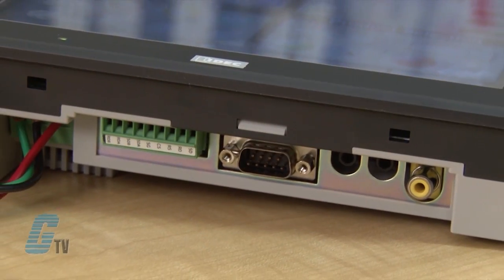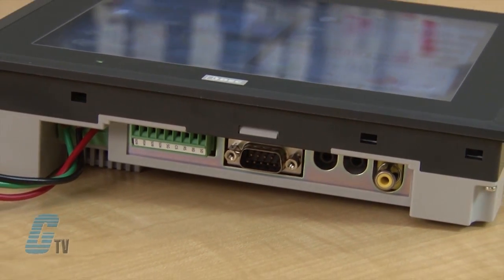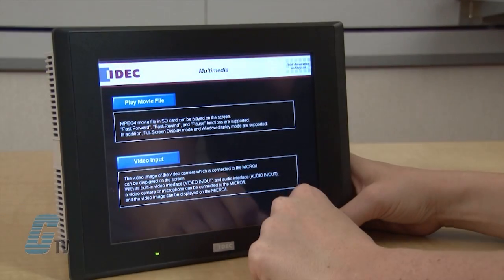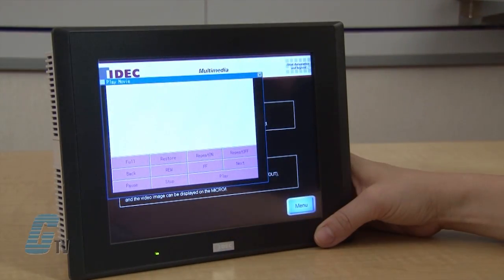Idec's HMIs also feature a built-in video and audio interface. A video camera, microphone, and speaker can be connected to the touchscreen to display video images, play movie and audio files, and record video.